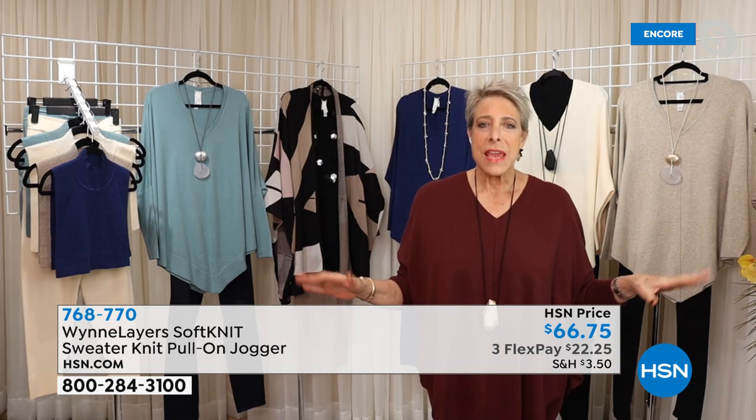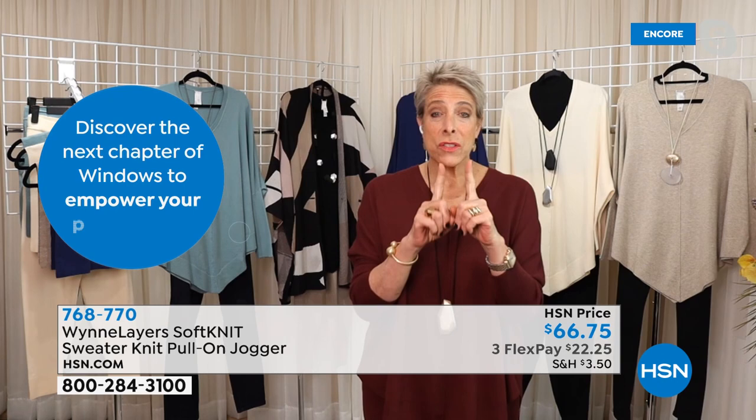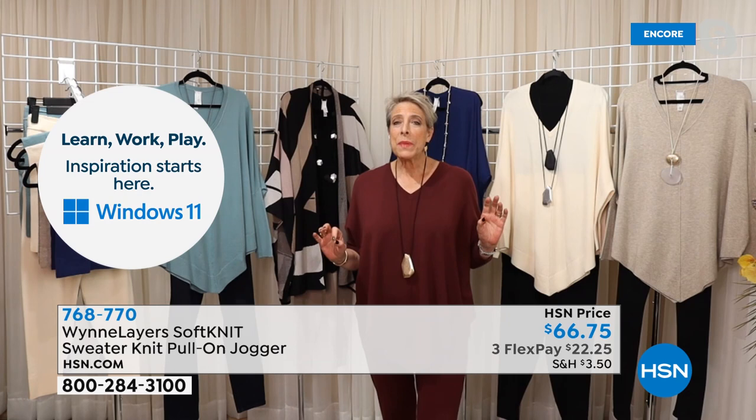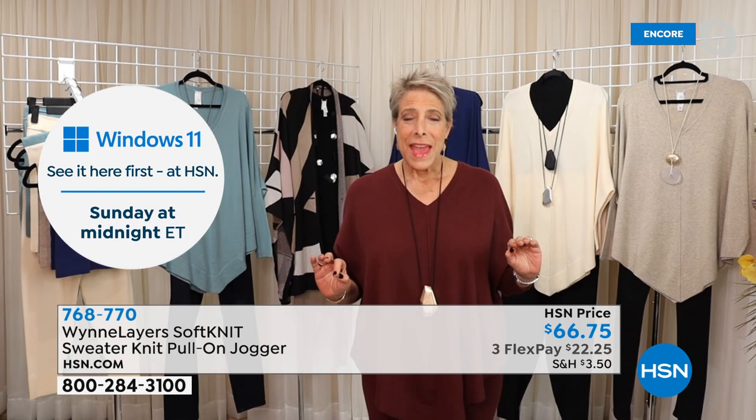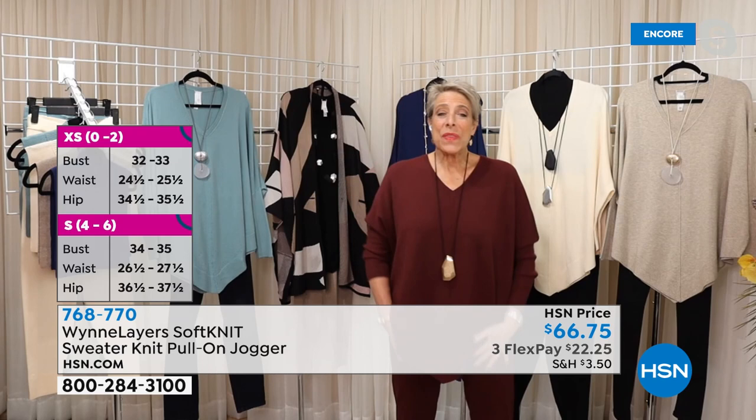Just because it's a jogger doesn't mean it's something you lay around with on Sunday reading the paper. It doesn't mean it's only for your Zoom calls at home, it doesn't mean it's just lounge. COVID is horrible but it's taught us some interesting things. It was a big deal — I remember when I was a kid in high school I couldn't wear pants, it wasn't allowed. And now I don't wear dresses and skirts — it's like PTSD from not being allowed to wear jeans when I was a kid.